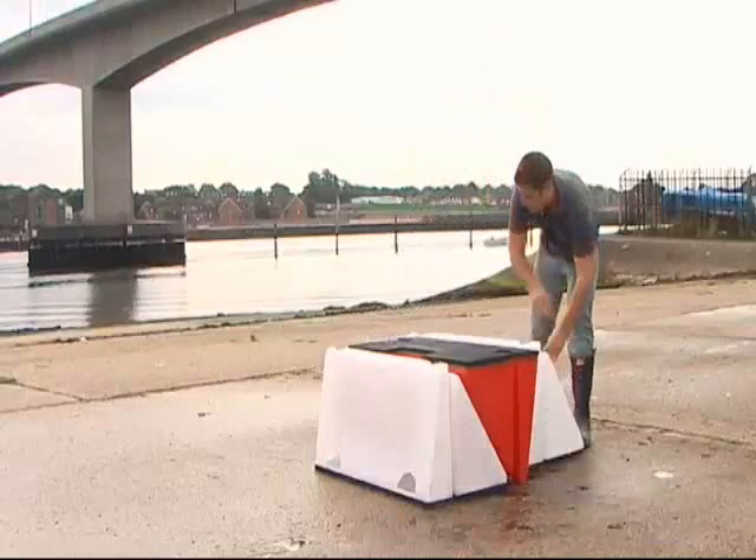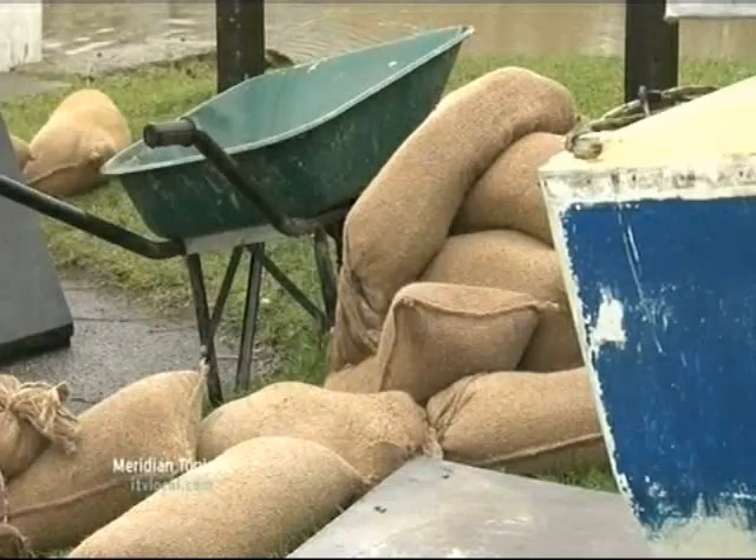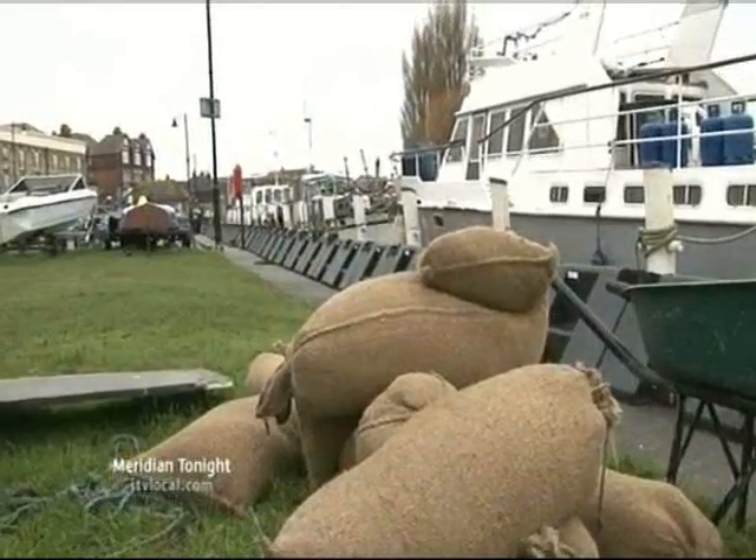The system's been designed to nest together so it requires minimal storage. Private householders, local authorities, and even the environment agency will typically use sandbagging as a first response — which, after Sir Michael Pitt's review from the 2007 floods, was proven not to be effective.